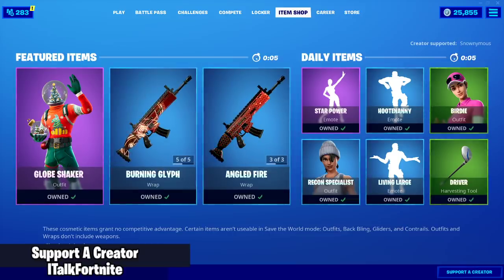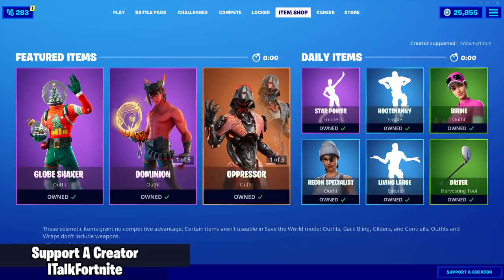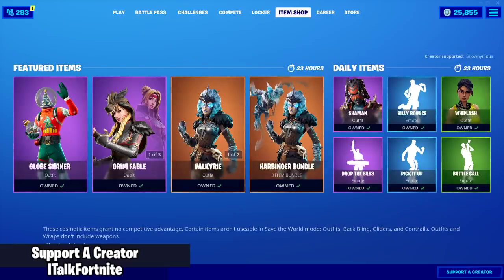I'm giving away three VBuck $10 codes. All you have to do is go to fortnite.com/VBUCKscard, and if you're the first one to get the code, you will get the skin out of it.